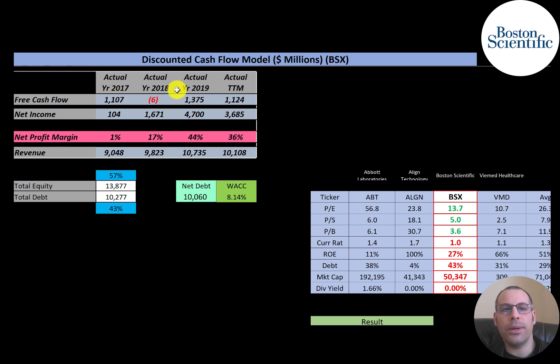The company has positive free cash flow except in 2019. Net income is the profit and loss on the income statement — revenue minus expenses — and they have strong net income in 2019, though it's lower in the trailing 12 months. Revenue appears to be growing, going from $9 billion to $10.7 billion before slipping slightly in the trailing 12 months. Net profit margins are improving significantly, ranging from as low as 1% up to 36%, and hitting 44% at its peak in 2019.